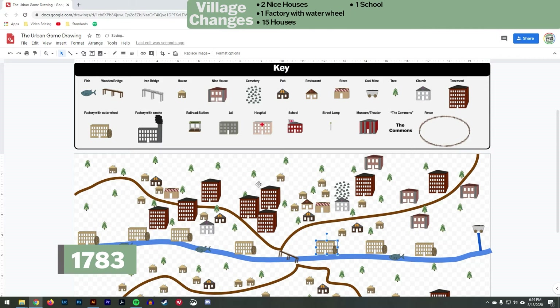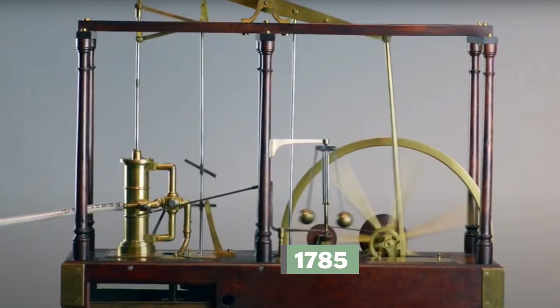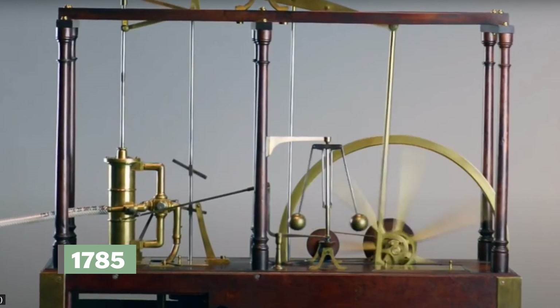Add one factory, fifteen houses, and one school for the families wealthy enough to send their children — really just boys — to school. You may need to start cutting down trees to make room for these things.